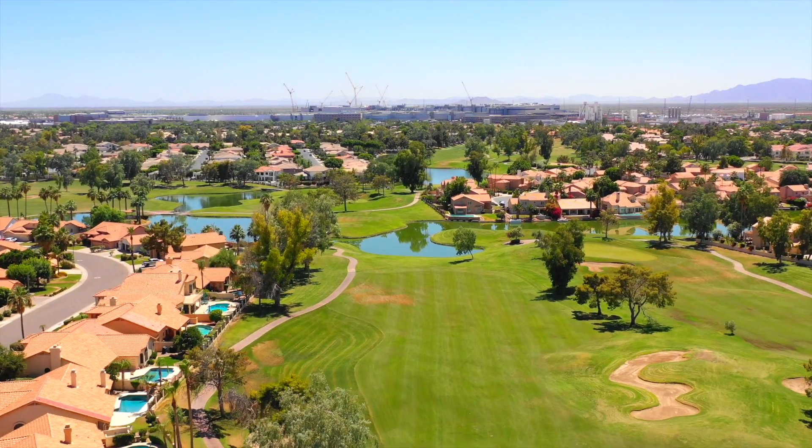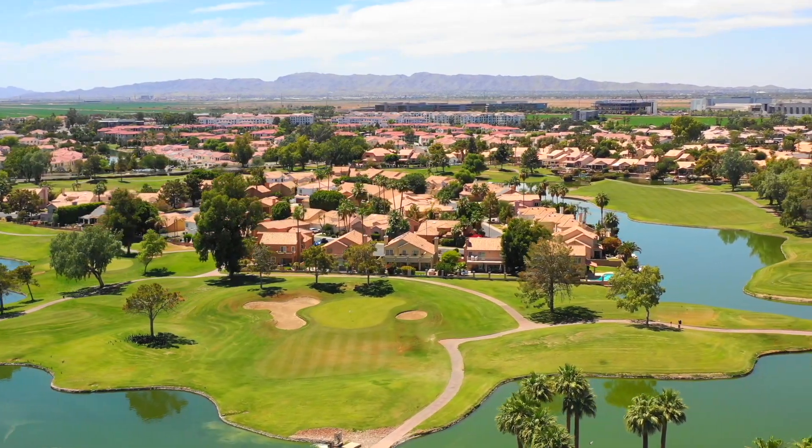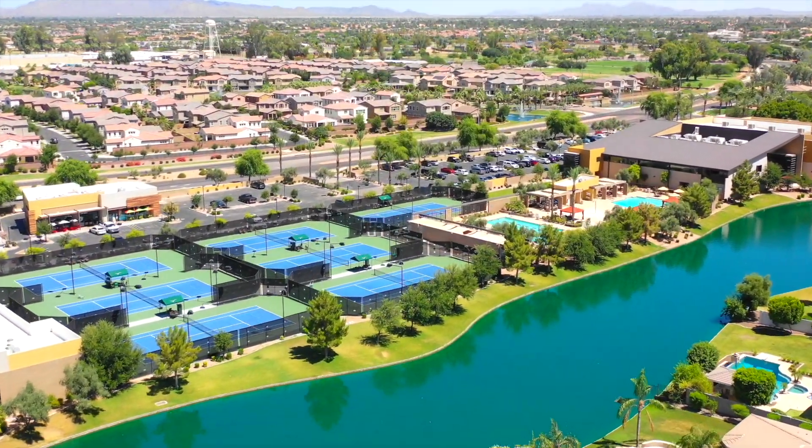Golf at Ocotillo includes 27 holes of stunning golf designed by the renowned course architect Ted Robinson, and is a recipient of Golf Digest's four and a half star Best Places to Play award.